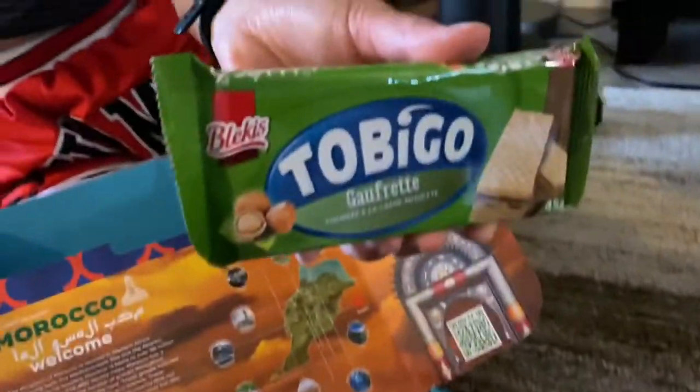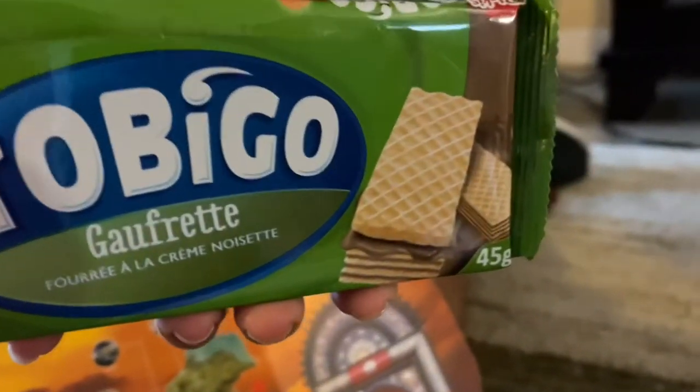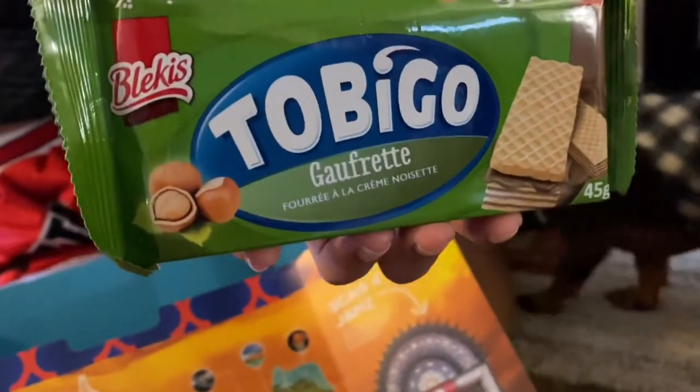And last, we got Tobigo Up. Perfect for a hot day, these crispy vanilla wafer sandwiches are filled with a nutty hazelnut spread. Yum.